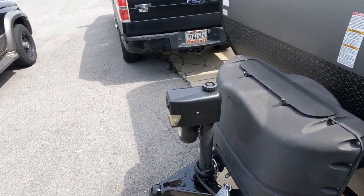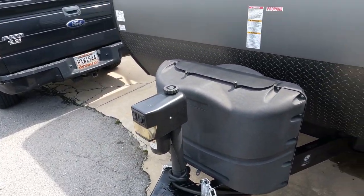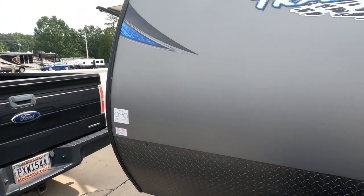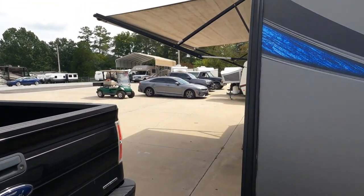Does have a power tongue jack, double propane bottles on the front, deep cycle battery. You can see the striping and finish looks great. Power awning works great.